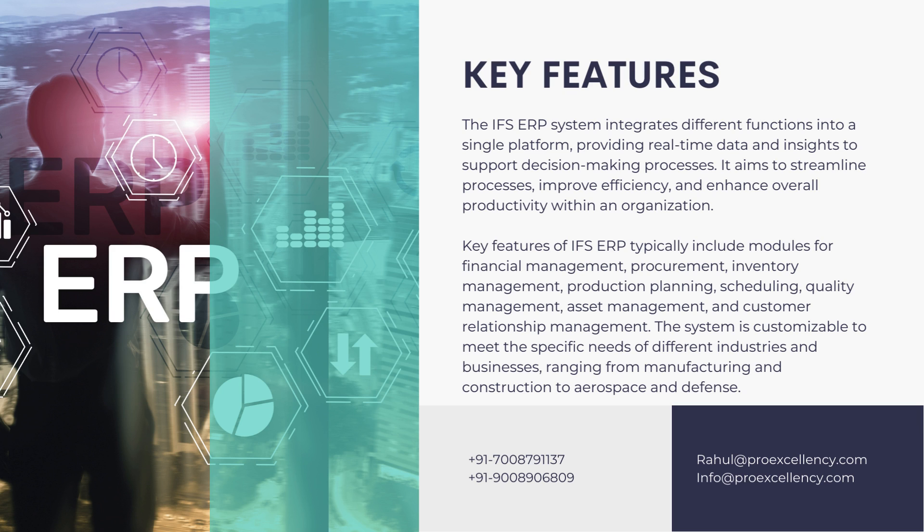Key features of IFS ERP typically include modules for financial management, procurement, inventory management, production planning, scheduling, quality management, asset management, and customer relationship management. The system is customizable to meet the specific needs of different industries and businesses, ranging from manufacturing and construction to aerospace and defense.